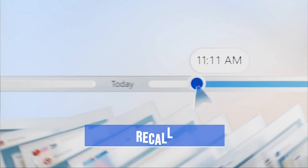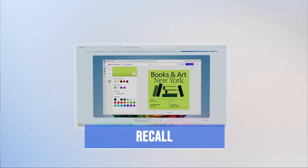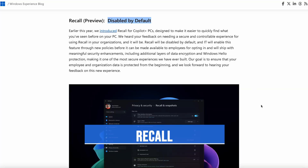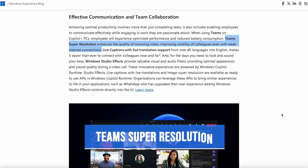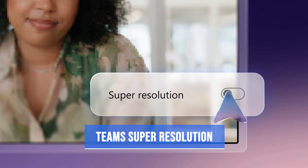Microsoft Recall, the now famous privacy oversight on Microsoft's part, will be disabled by default — took a little longer than I would have thought for that one. Teams Super Resolution enhances the quality of incoming video, improving visibility of colleagues even with weak internet connections.